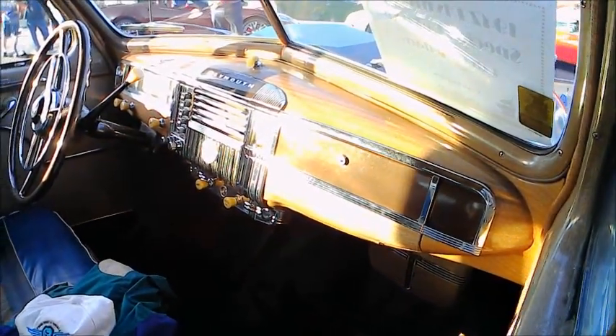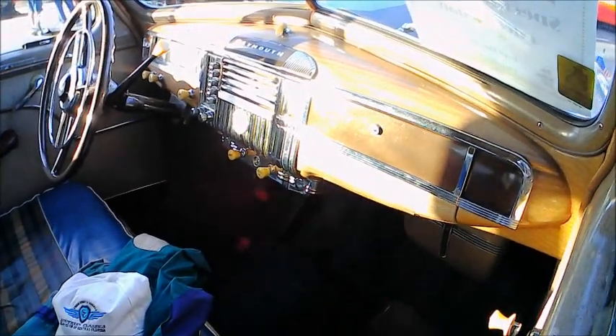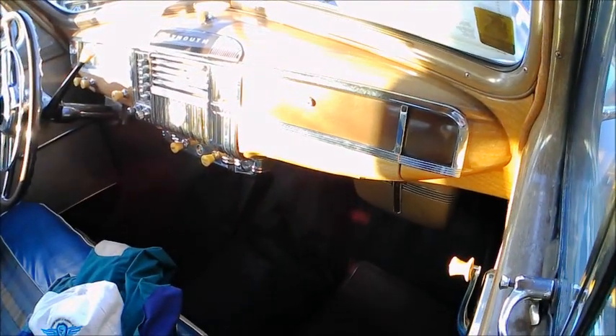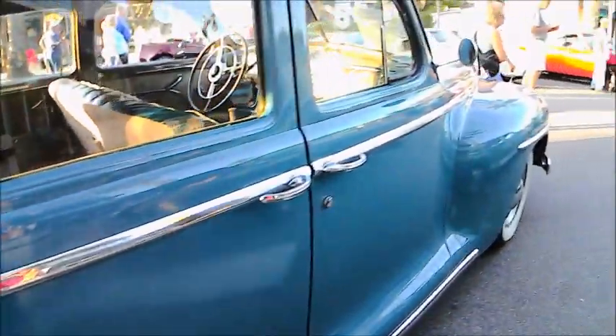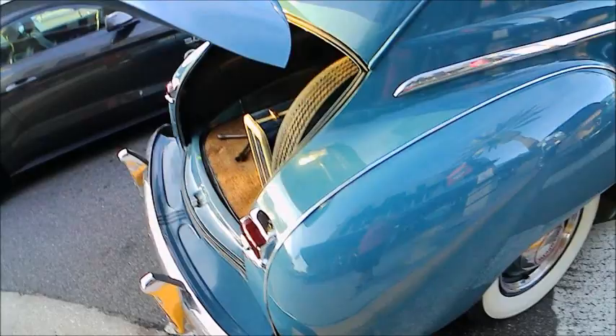Very attractive push-button radio, tube type of course. And there's that three-speed manual transmission on the tree — that's how my aunt told me and showed me how to shift gears. I was doing that at about eight years of age. It was her semi-automatic transmission — she'd put in the clutch and I knew what gear to put it in. That's how I learned.